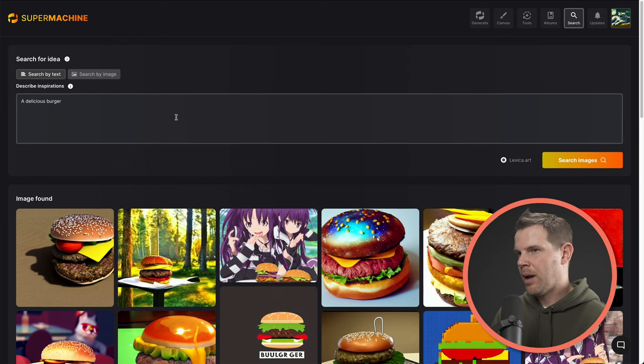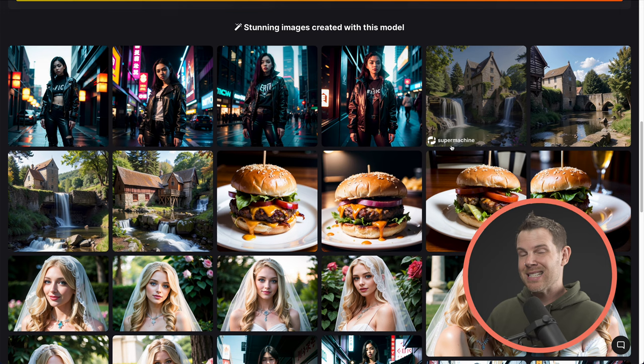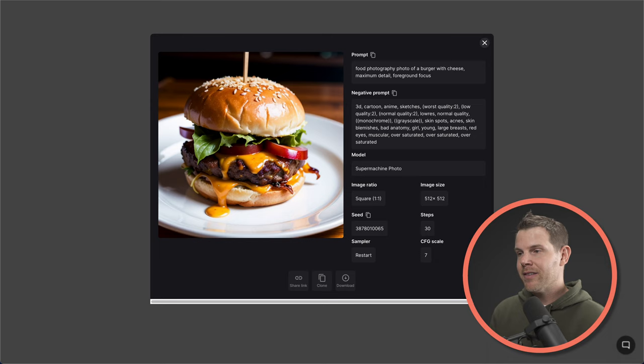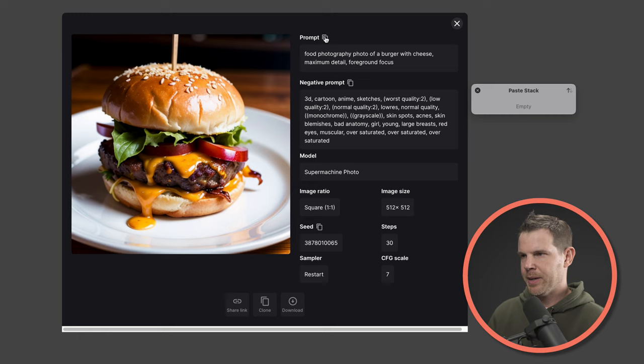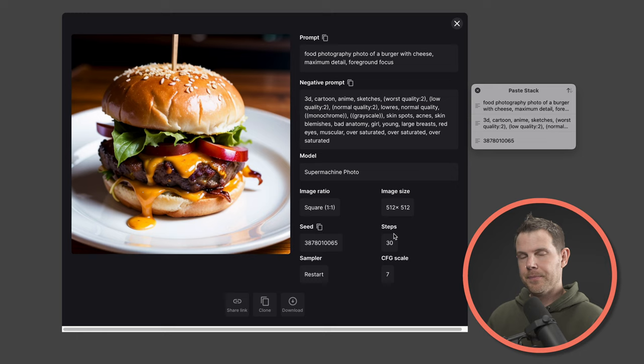If you want high quality prompts you can modify, I recommend going into the prompt portfolios. Back to SuperMachine Photo — open up the portfolio. If I saw one that caught my eye, like this juicy burger, I could click on it. Now I've got a lot of detailed information about how the image was created. I've got a prompt — that's the plain text that was entered — and I've also got a negative prompt, which is all of the words it's been told not to include. You can also see some advanced settings like the image ratio, image size, and I can see the seed image and copy the prompt, negative prompt, and seed. The number of steps was set to 30.